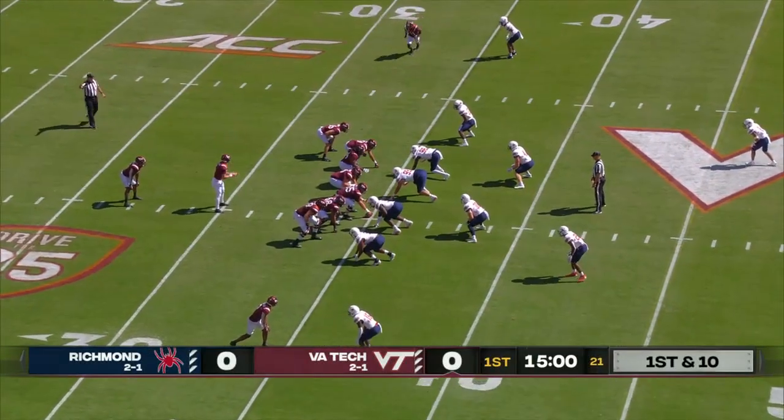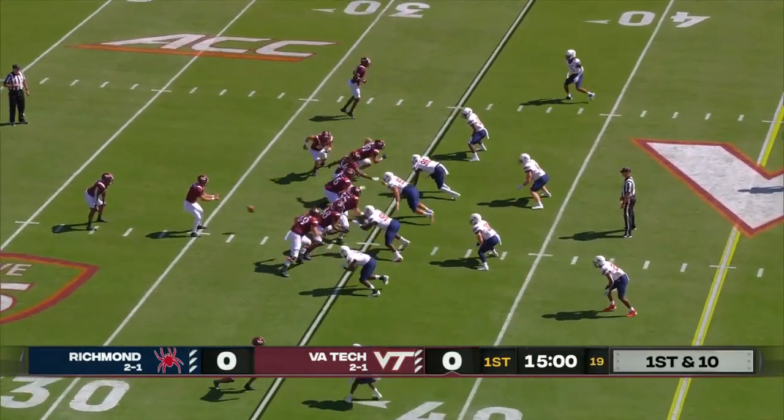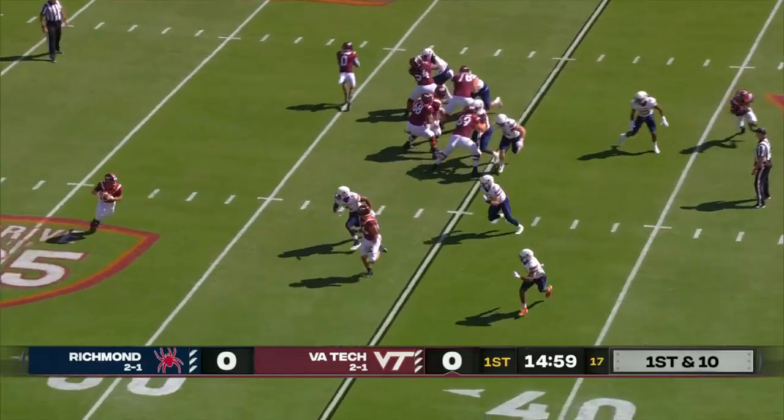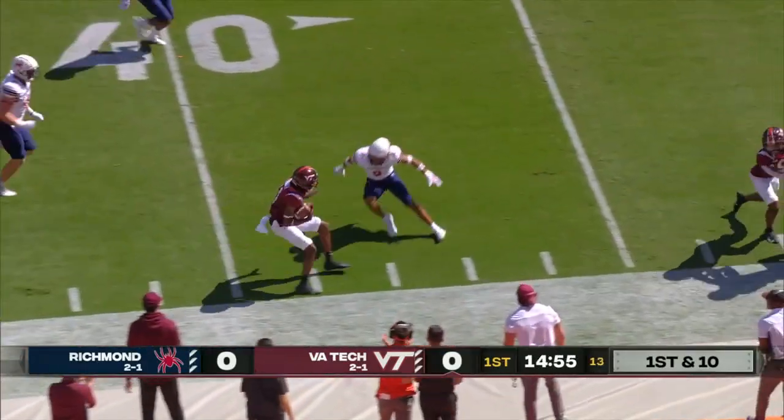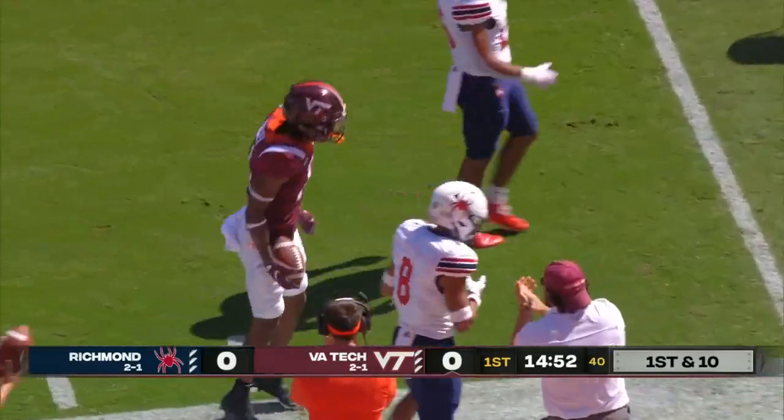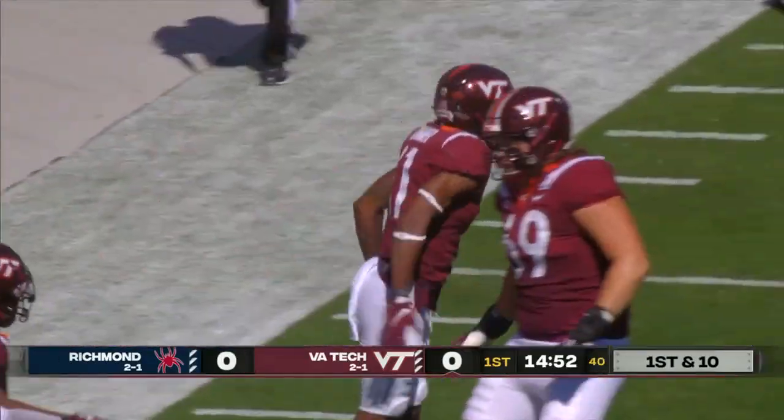Native of La Jolla, California, Jalen Holston in the barrel of the pistol. Play fake by Burmeister, shoots it across to Turner — the catch at midfield. Into spider territory goes Trey Turner. Tackle made by the safety Aaron Banks.